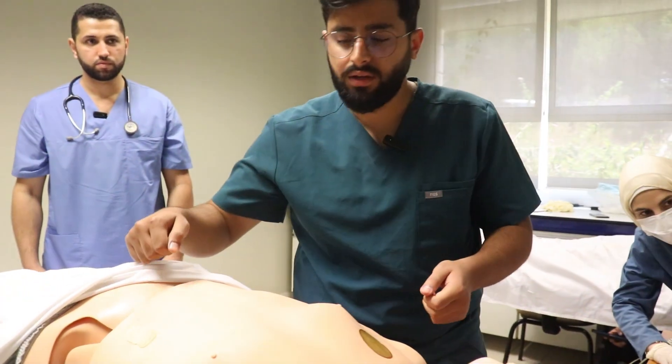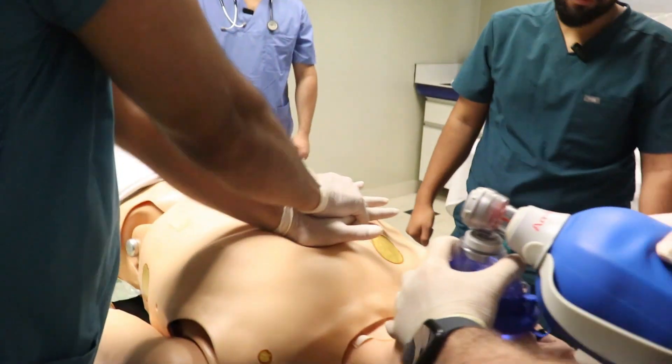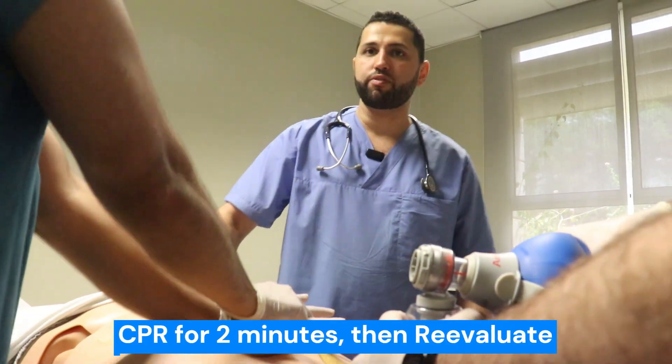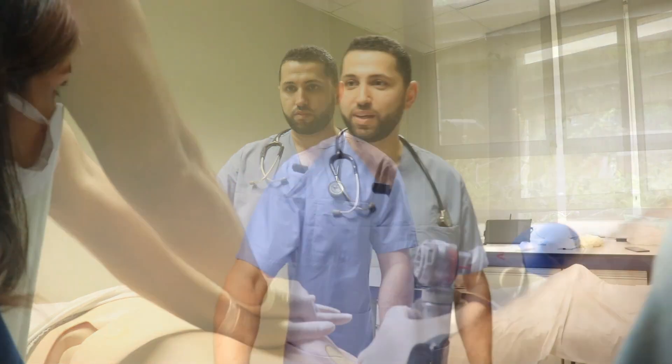Shock on 3, 2, 1. We will continue CPR for 2 minutes, then we evaluate the need for additional defibrillation. Perla, we need to draw the drugs up before the next check.